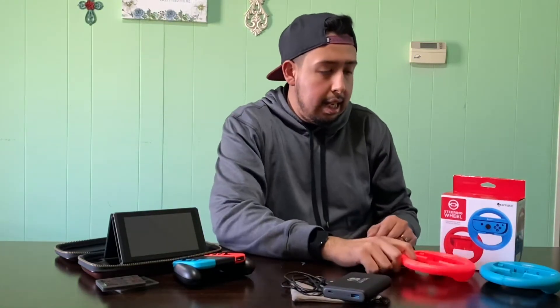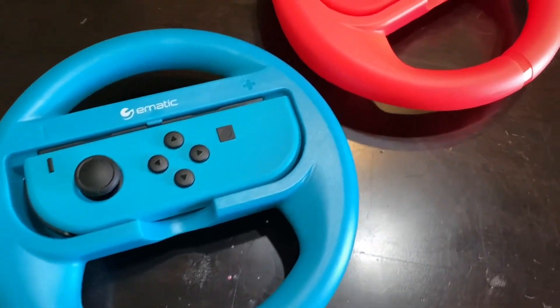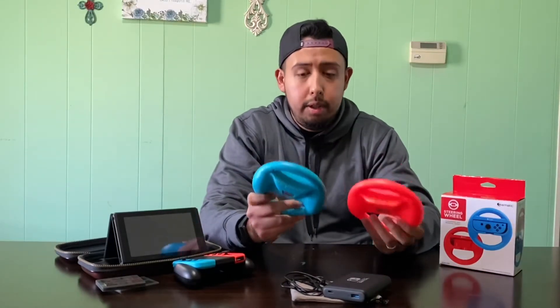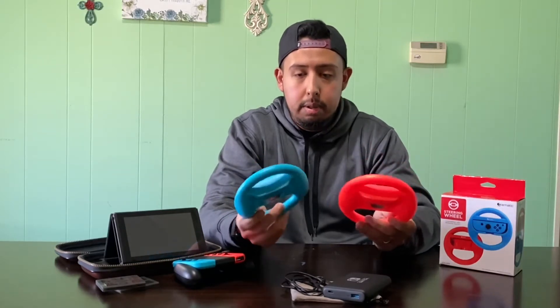Last but definitely not least are the steering wheels from E-Matic. These are super light. The color is similar to the Nintendo Switch Joy-Con controllers, so it's not off or anything like that, but these are actually pretty durable. My son has actually dropped these while we're playing Mario Kart, and if you notice, there aren't any signs of damage on the steering wheels themselves.